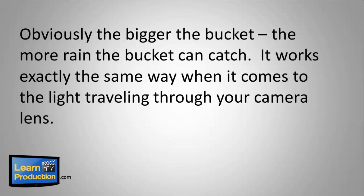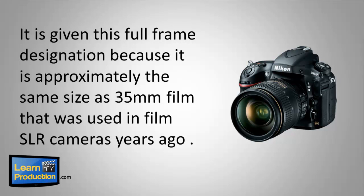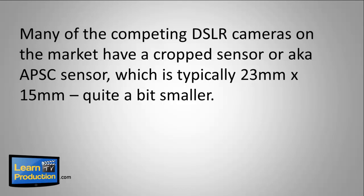It works exactly the same way when it comes to light traveling through your camera lens. The Nikon D800 has an impressive 36mm by 24mm sensor. In camera terminology, this is known as a full frame sensor, given this designation because it's approximately the same size as 35mm film used in SLR cameras many years ago. Many competing DSLR cameras have a crop sensor, also known as an APS-C sensor, which is typically 23 by 15mm — quite a bit smaller.